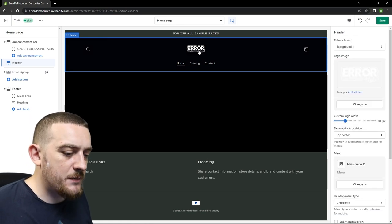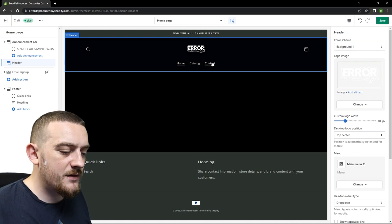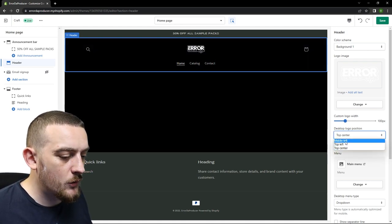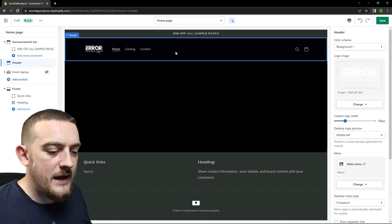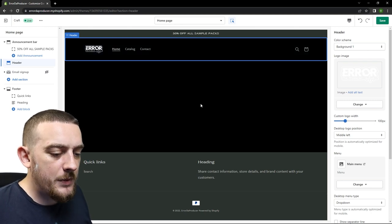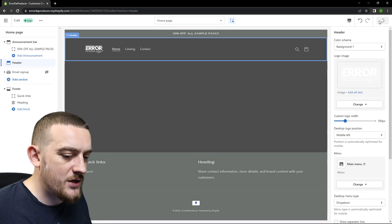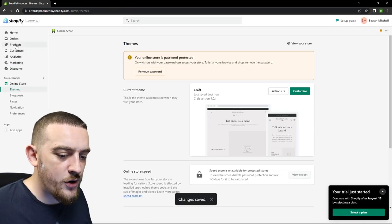Next I'm going to change some stuff inside the header and the first thing I'm going to do is change this basic text into my logo. To do this you want to click the change drop down menu and then select image. Now that I've uploaded my image you'll see that it's displayed where that text was. I like to change the position of my logo so it's in line with the rest of the entries in the header menu, and you can do this by changing the position to middle left. Now I'm going to edit the contents of this header menu and to do that we first want to add some new pages.